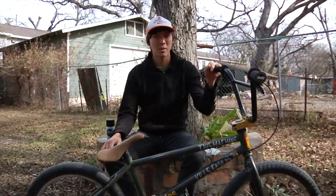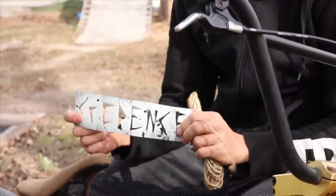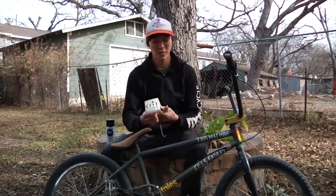Clint Reynolds here. The S&M Credence frames are coming out this week. The bikes are going to come with a stencil and some twine and I'm going to show you guys what you can do with both of those.